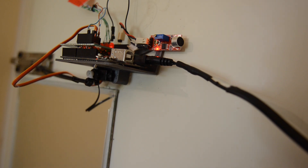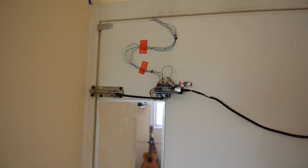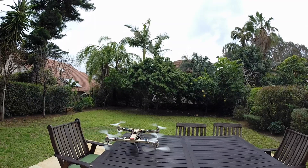I have also made several other projects. My bedroom's door unlocks when the correct rhythm is knocked, regardless of the speed in which it is applied.